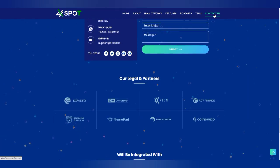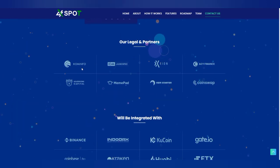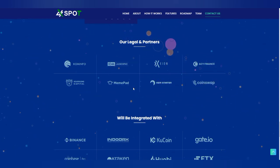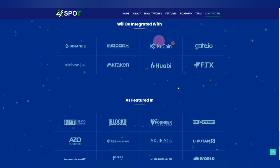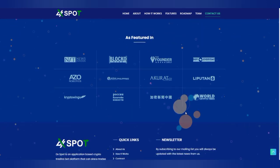They already have a number of partners including the IDM Launchpad, Xeon, CoinSwap, and others. They are also looking at integrating Binance, KuCoin, Gate.io, Coinbase Pool, and more. The project has also been featured in various news outlets — you can click on the links shown to access those published articles.